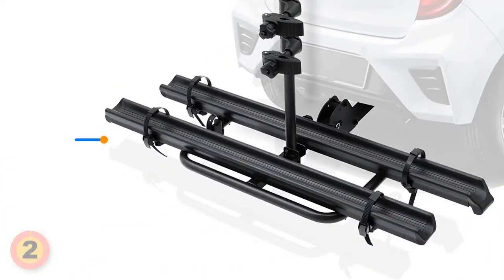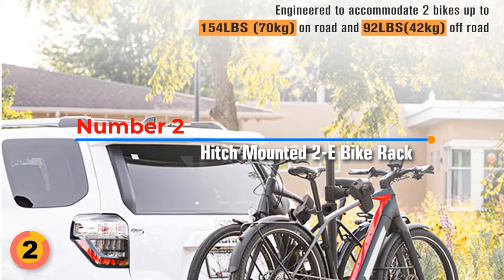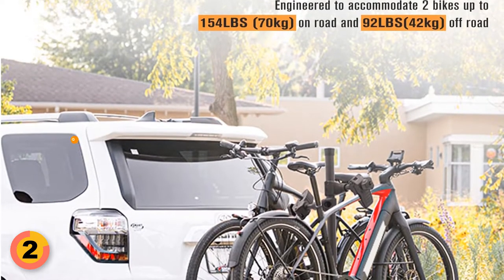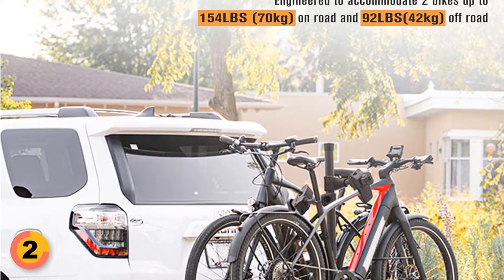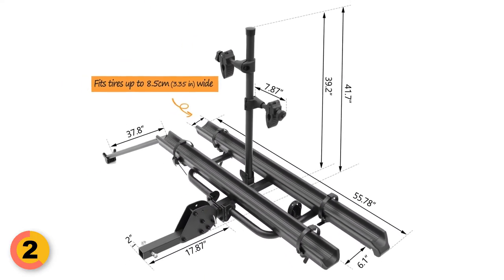Number 2: Hitch Mounted 2E Bike Platform Bike Rack. Made of sturdy steel and aluminum with e-coating to resist corrosion, this rack can accommodate two bikes up to 154 pounds on road and 92 pounds off road. Its exclusive aluminum ramps make loading a breeze, and the trays can be reversed for left or right loading.